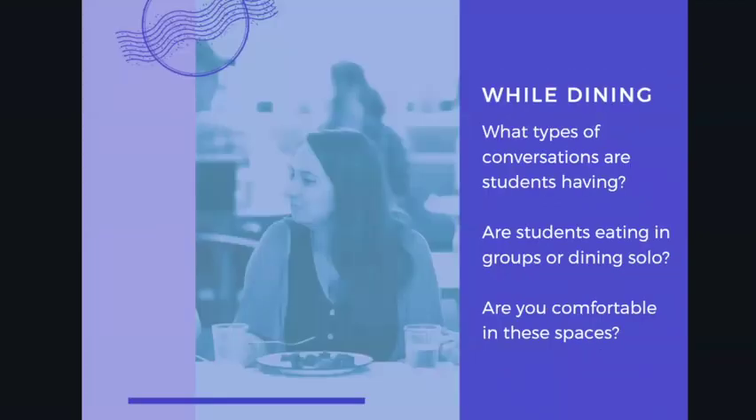While you're in these dining spaces, try to take a look at what type of conversation students are having. If you're off campus, see if professors and students are engaging with each other. Take a look to see if students are primarily eating in groups or dining solo, and think about how comfortable you feel in these spaces.